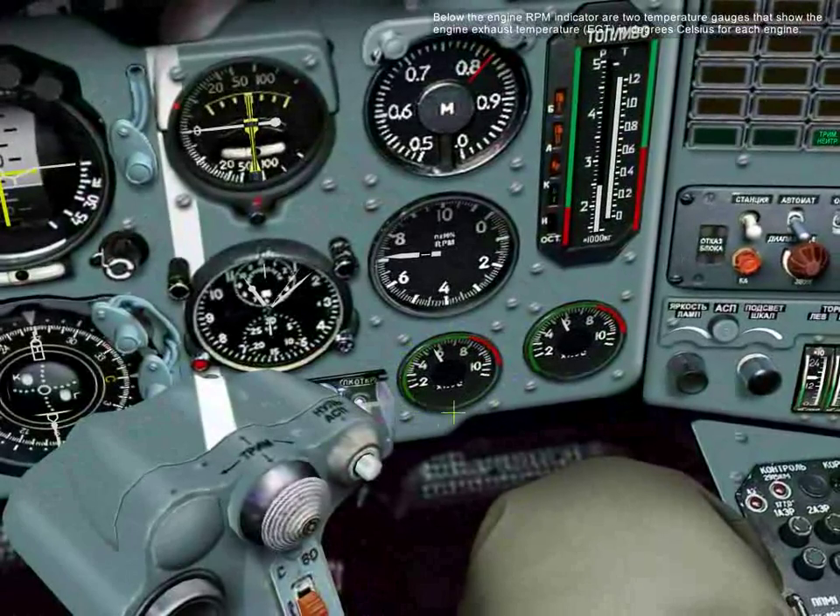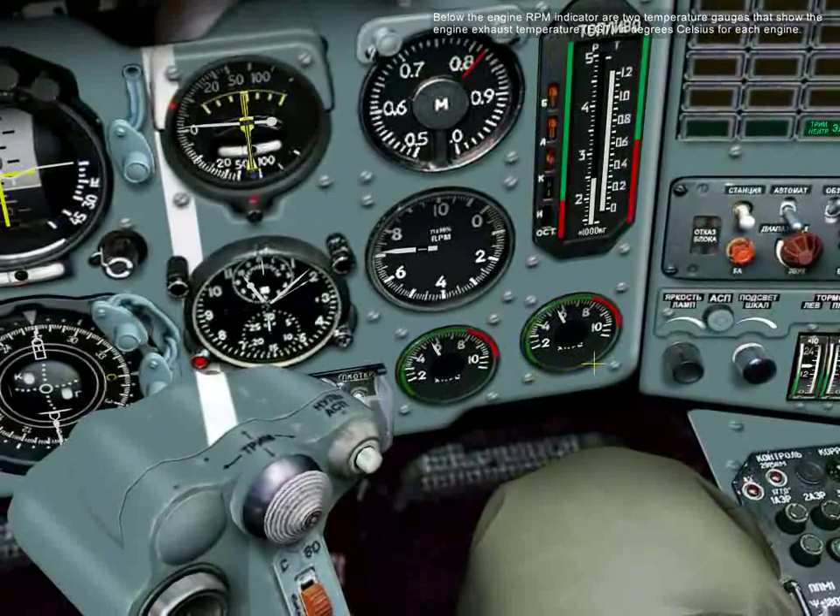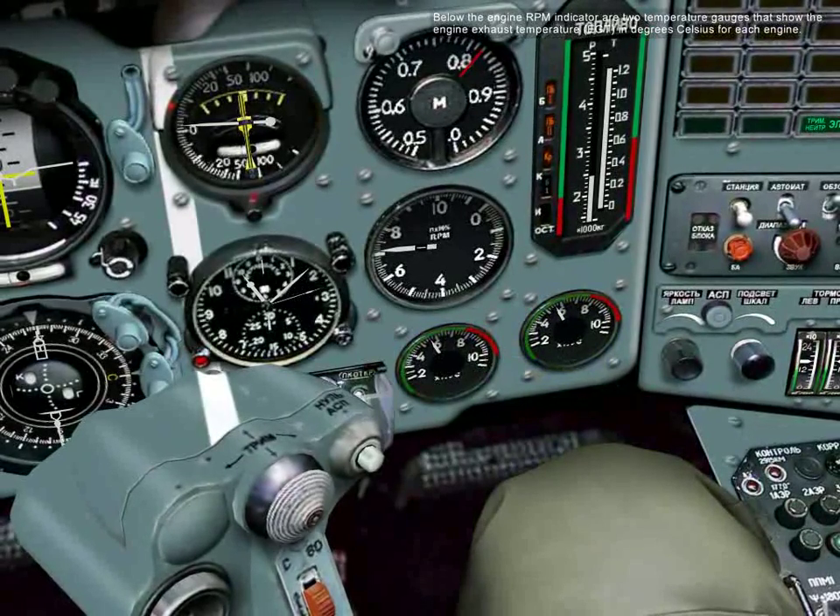Below the engine RPM indicator are two temperature gauges that show the engine exhaust temperature, or EGT, in degrees Celsius for each engine.